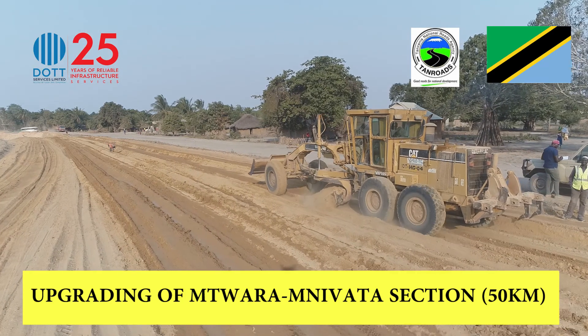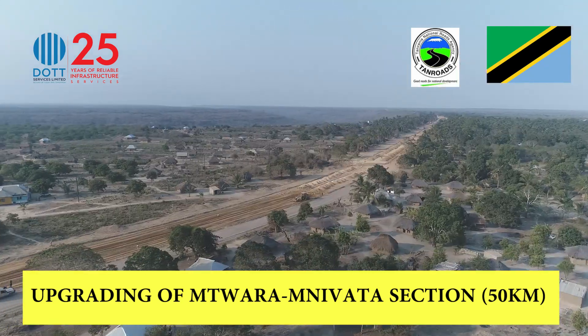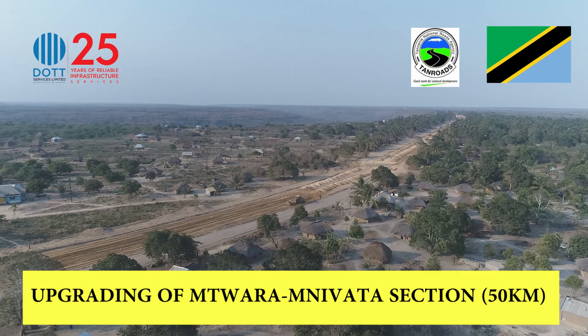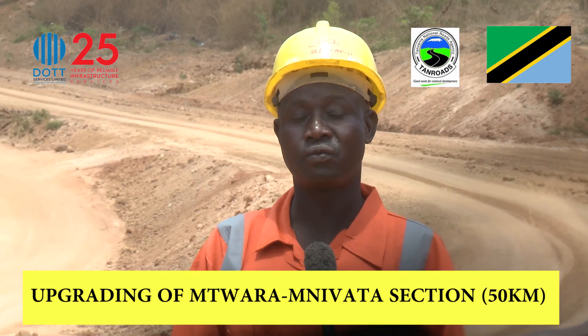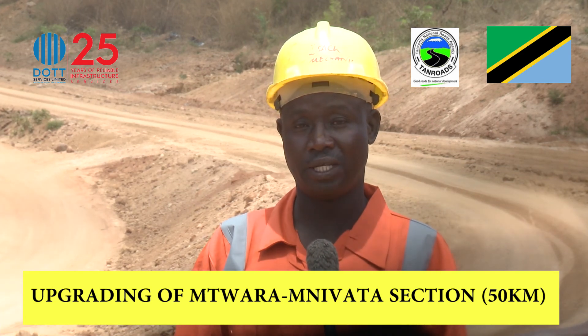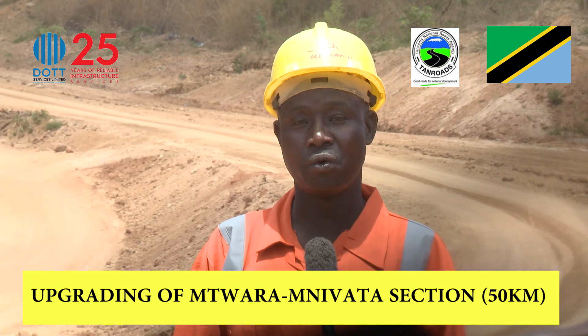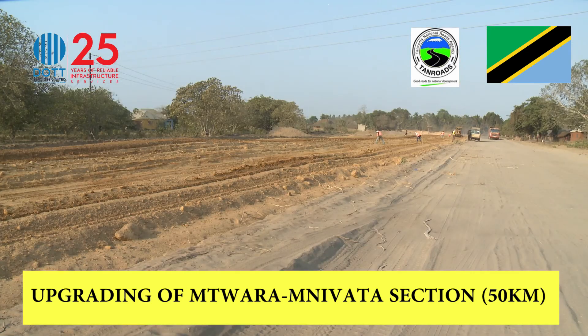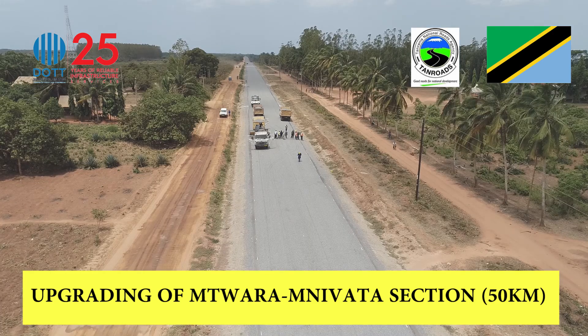The general foreman, Engineer Ramadan Muhammad, explains the use of gravel and the steps taken to construct this road. For example, where we are standing, we have 23 layers to reach the G3 top, and each layer we compact to 250mm. The next step is G7, which also goes through the same process of adding water and compacting until it meets the required standards as stated in the design document.